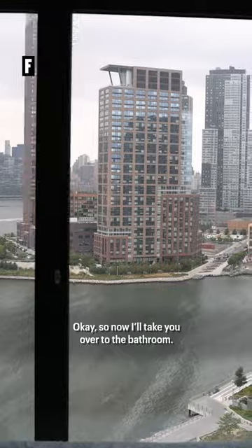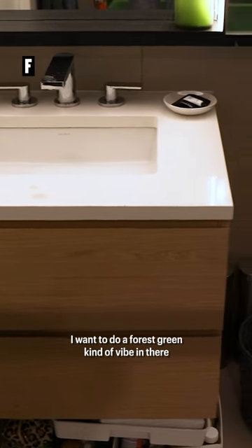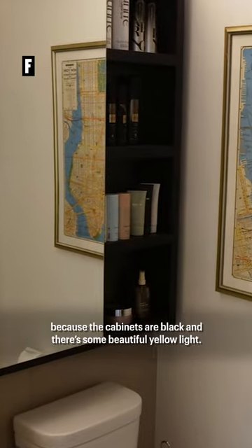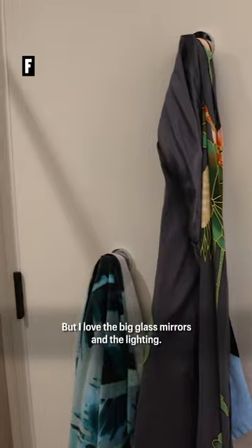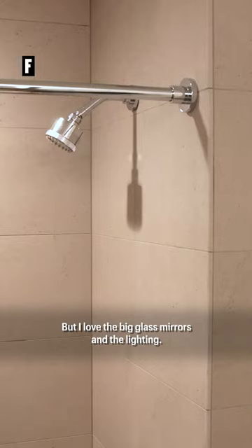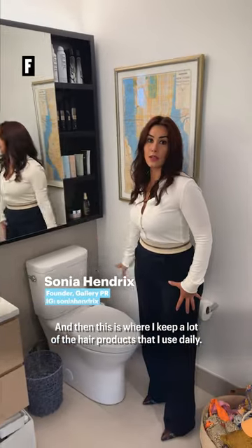My view is just incredible. So now I'll take you over to the bathroom. I want to do like a forest green kind of vibe in there because the cabinets are black and there's some beautiful yellow light, but I love the big glass mirrors and the lighting. It's soft yellow lighting and this is where I keep a lot of the hair products that I use daily.